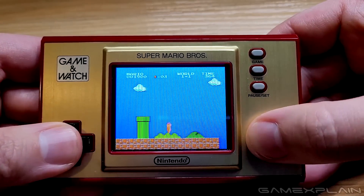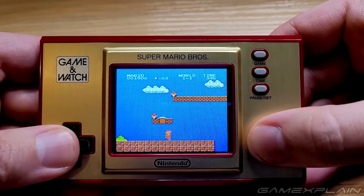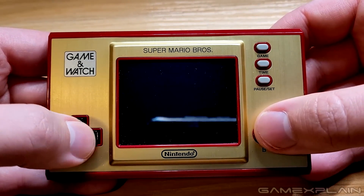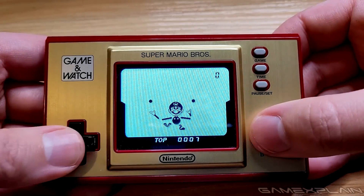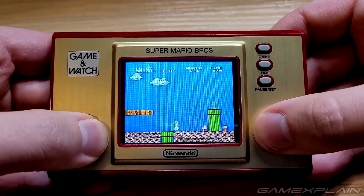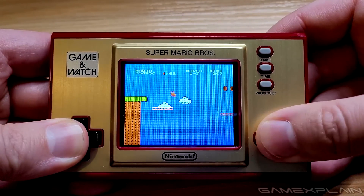Just like the hardware, the games themselves seem to play identically to how I remember them. Games, as in plural — because you won't find just the original NES version of Super Mario Bros. here, but also its direct sequel, Super Mario Bros. 2, or The Lost Levels as it was known outside of Japan. And that's in addition to a Mario-fied version of the simplistic juggling game, Ball, which was the first Game & Watch game ever released. You can easily swap between the three at any time with the tap of the game button, and it even suspends your current game's progress, allowing you to pick it up later exactly where you left off.